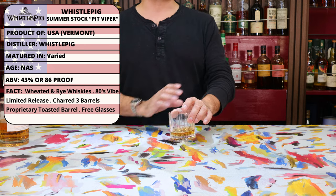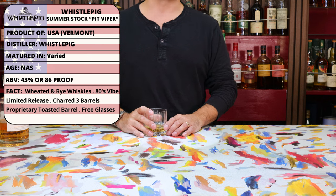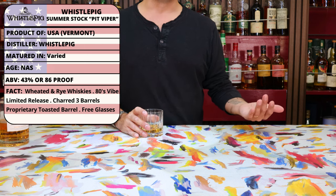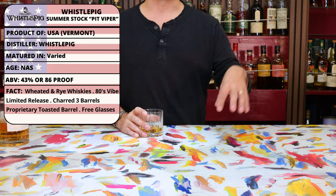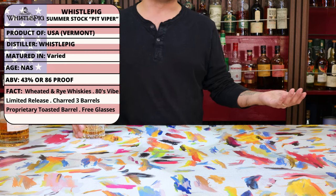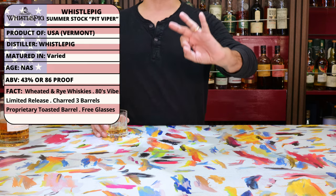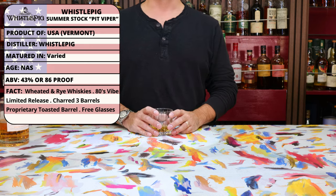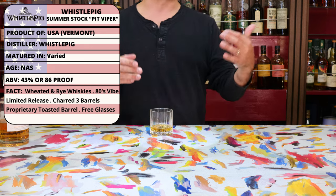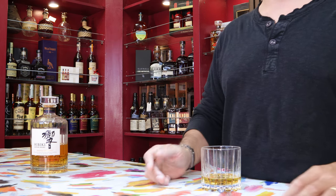Whistlepig was founded back in 2007 and is based out of Shoreham, Virginia, on a very large farm where they actually age the whiskey in barrels made from wood harvested on the farm — which is actually pretty cool. This Summerstock version specifically was finished in three types of oak: first the typical char-three barrels of American oak, then some sort of super-secret proprietary toasted barrel, which makes me kind of wonder a little bit. It's suspicious.